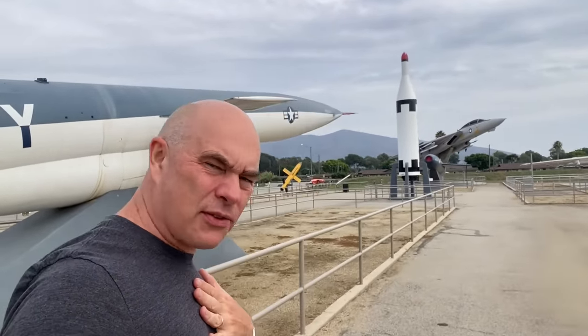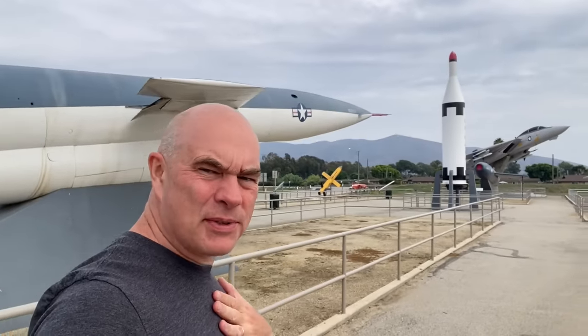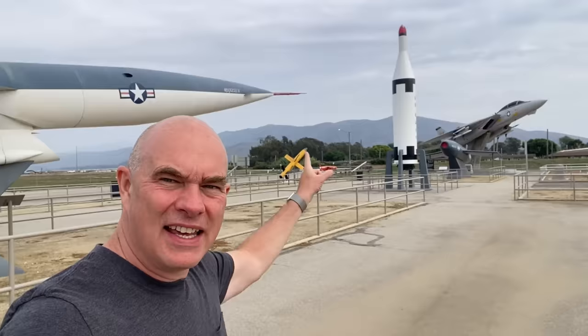Hello, it's Scott Manley here. I'm on my anniversary trip in Southern California, staying in Ventura, and people said you should go to the Point Mugu Missile Park, which is basically a park where they have a bunch of missiles on display, including a Polaris — a very early submarine-launched nuclear missile.